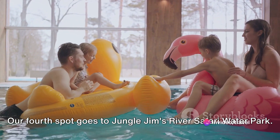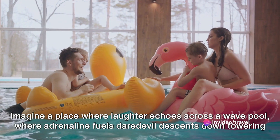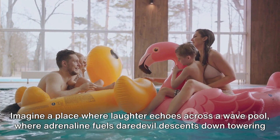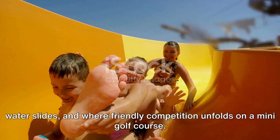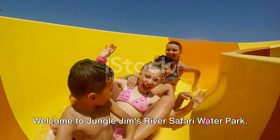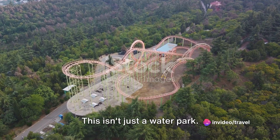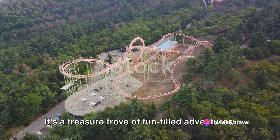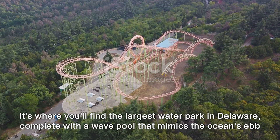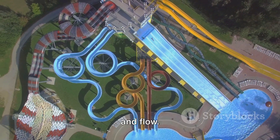Our fourth spot goes to Jungle Jim's River Safari Water Park. Imagine a place where laughter echoes across a wave pool, where adrenaline fuels daredevil descents down towering water slides, and where friendly competition unfolds on a mini golf course. Welcome to Jungle Jim's River Safari Water Park — this isn't just a water park, it's a treasure trove of fun-filled adventures. It's where you'll find the largest water park in Delaware, complete with a wave pool that mimics the ocean's ebb and flow.